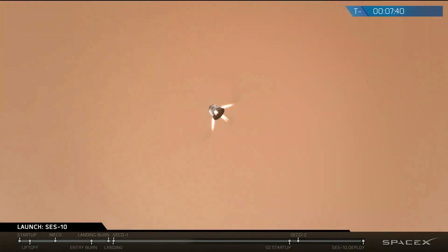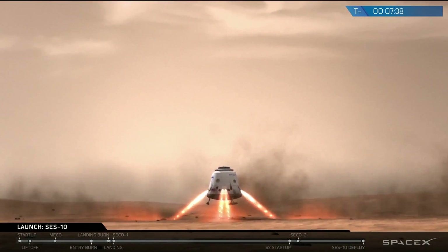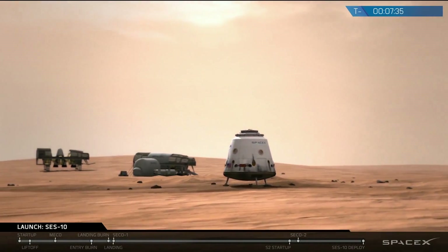Given the goals of SpaceX are to provide space transportation to allow people to move to other planets, we're not one-way trip to Mars people. We want to make sure that whoever we take can come back. And from that perspective, you need to have a reusable system. We want to provide a full transportation system, and that means two ways.